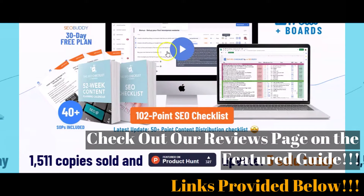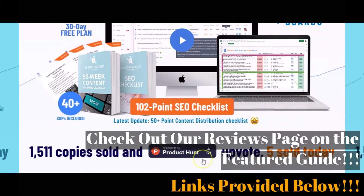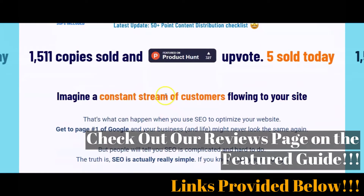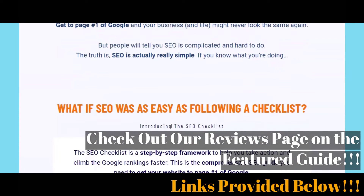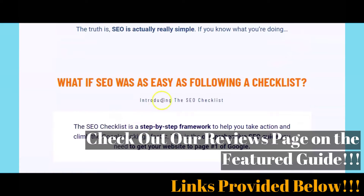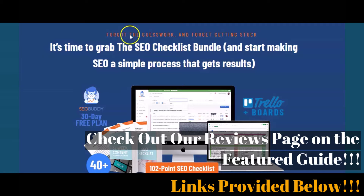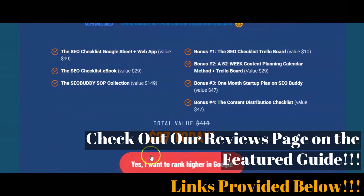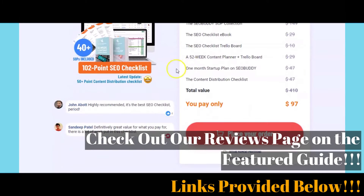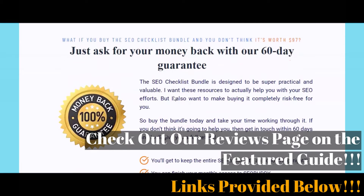In this video, we are briefly going to give a short overview of the featured The SEO Checklist step-by-step guide, in the form of a few of the details and description of it according to what the creator has said about it and just some of what you may expect from it. Remember to click on those links provided below in the video description.